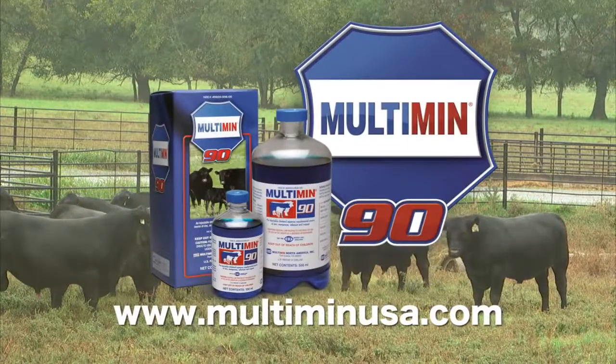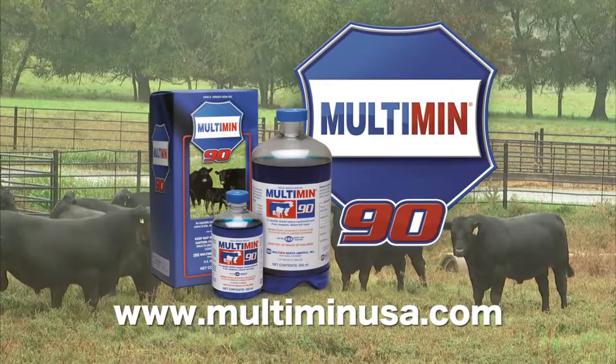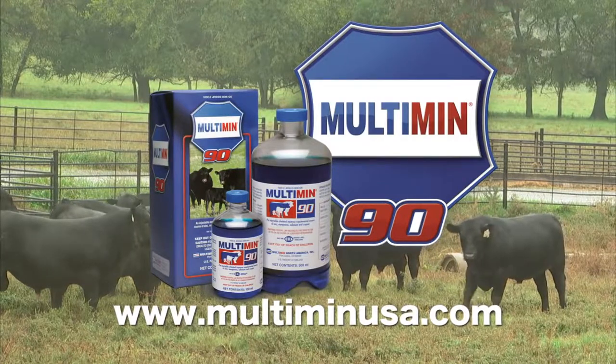DocTalk is brought to you by Multimin USA, manufacturers of Multimin 90, sure trace mineral supplementation by timed injection. Hi there, welcome to DocTalk. I'm Dr. Dan Thompson here from the College of Veterinary Medicine at Kansas State University.